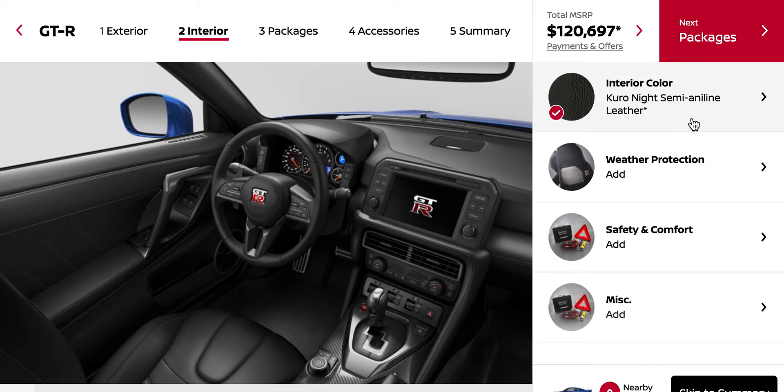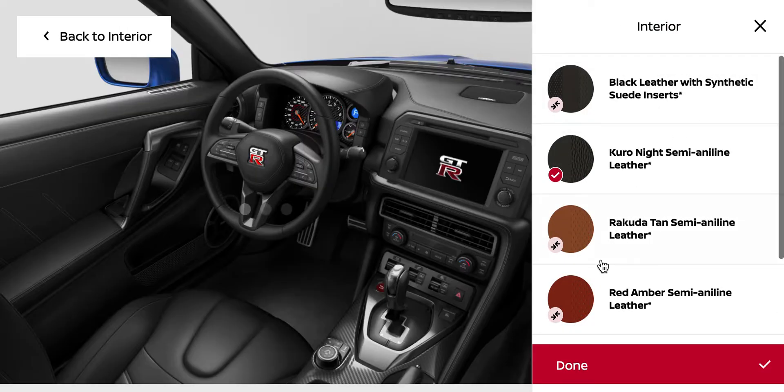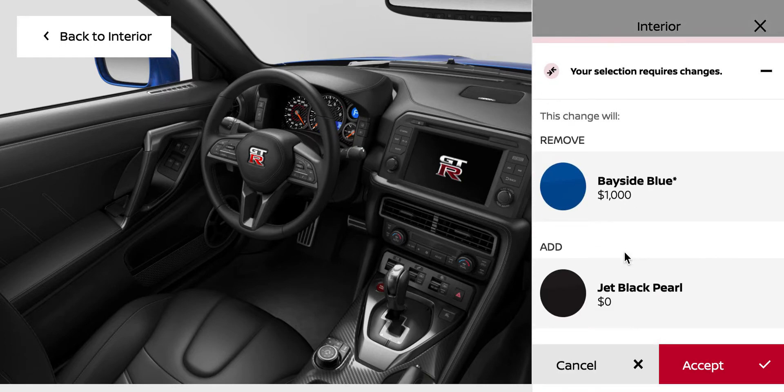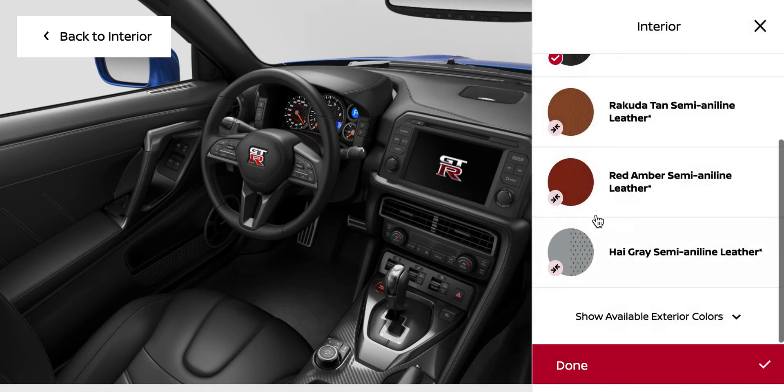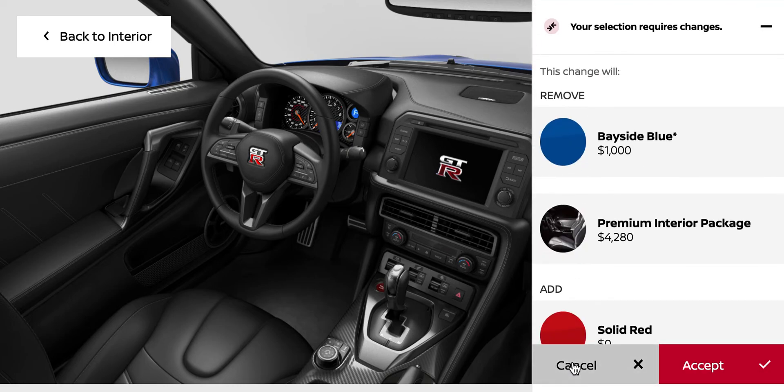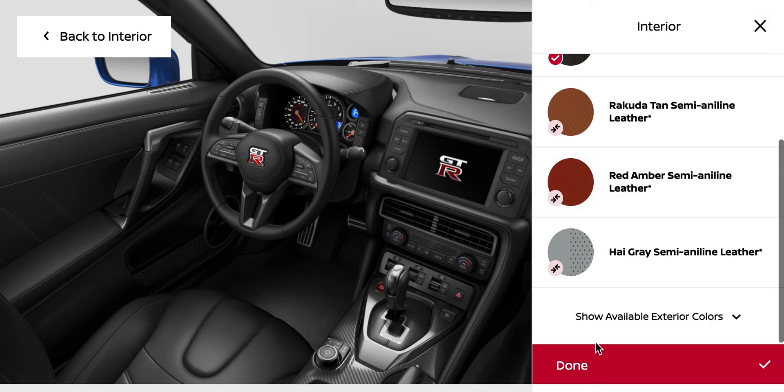Interior color — we can have tan. Look at this. Why do you want to remove my blue? Why do you not like my blue? Can we do anything that doesn't remove the blue? Nope, okay.